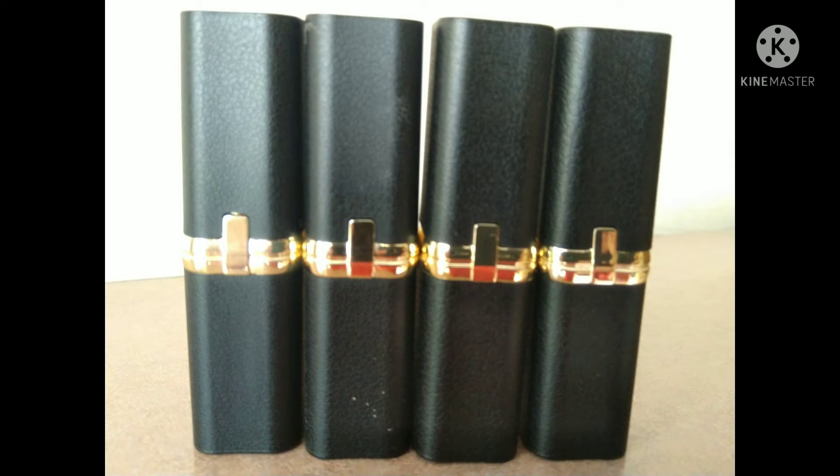L'Oreal launched them in a black matte packing with a golden ring and a color-coded sticker at the bottom side of the lipstick. This is quite a drawback, as you cannot see the color from the outside of the bullet.